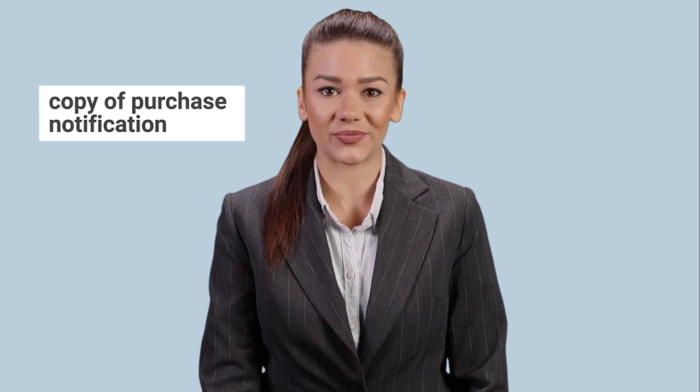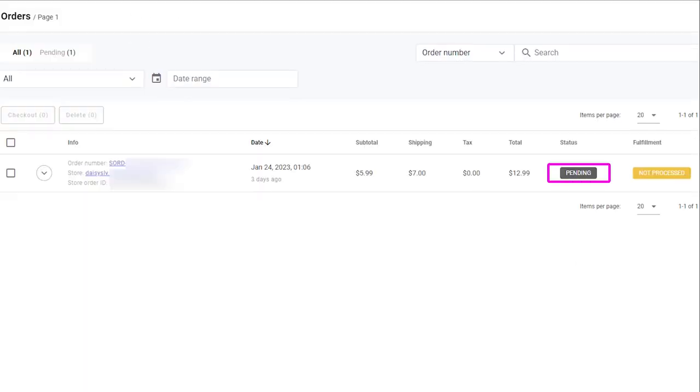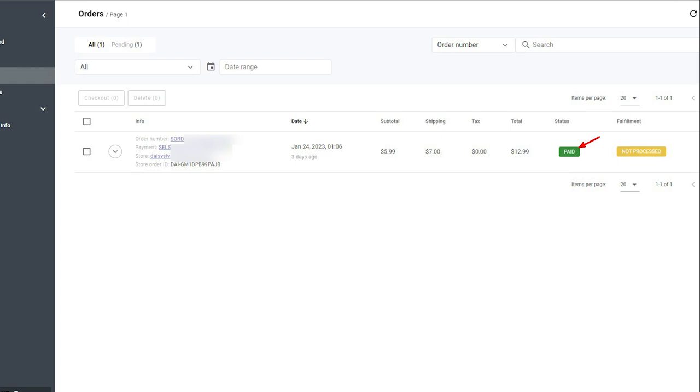First, you will learn about an order when you receive a copy of the purchase notification to your email. If you got one, please check the new order in your Sellvia account under Orders. It should be marked there as pending, which means it is not yet paid. Please note that the Sellvia warehouse does not ship pending orders — the order has to have the paid status to be shipped to your customer.